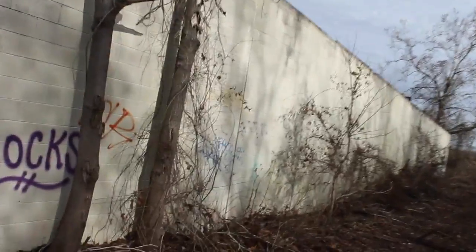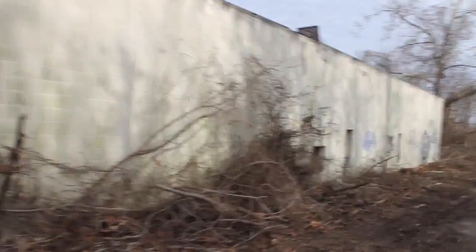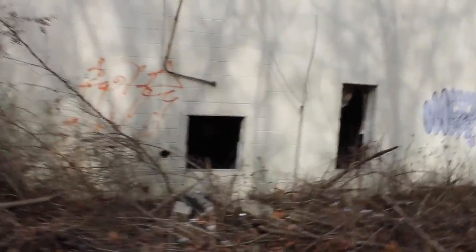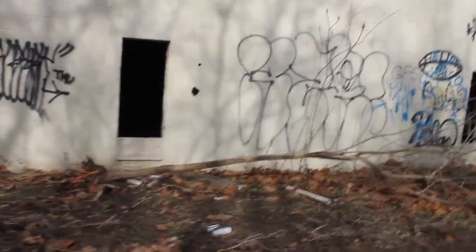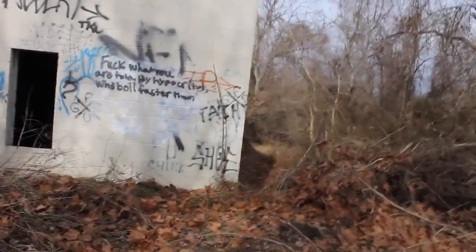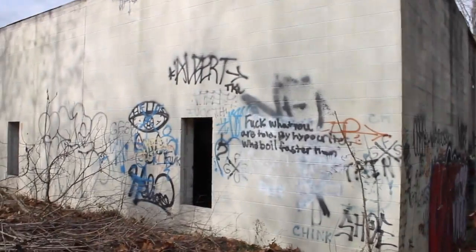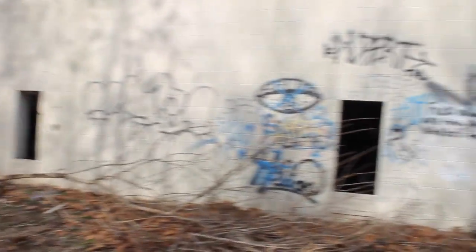I hear someone thrashing something around down there. This side is all white — doesn't look too bad on the outside actually, that's why I'm surprised. Got some windows. And that's where I was. There's another horn right up there. And that's about it for this video — catch you in the next one.